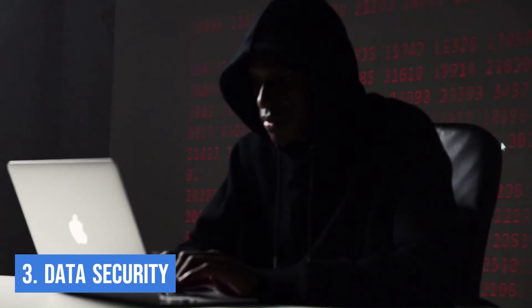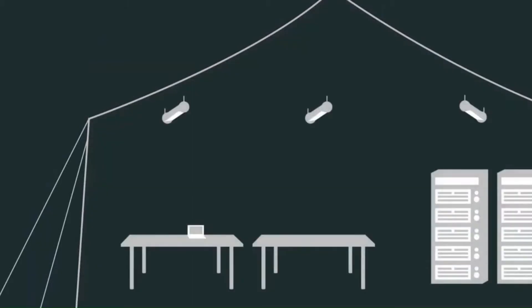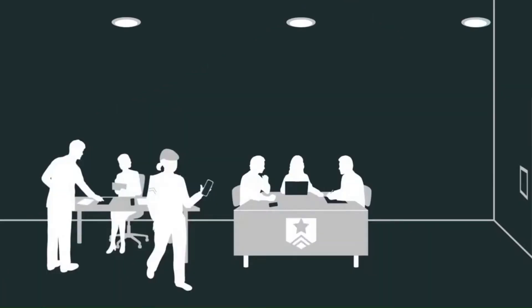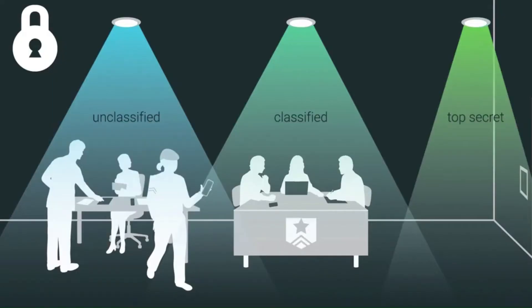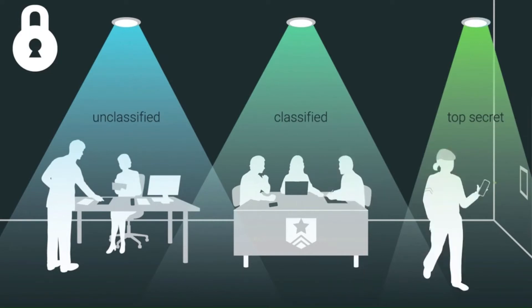Number three: Data Security. Li-Fi is considered much safer with respect to data security. Visible light is much more difficult to intercept compared to radio waves, as it cannot pass through walls. So when you use Li-Fi in an enclosed room, you can ensure your connection is secure. If you run a business that deals with sensitive data, or simply want to boost your security online, you can use Li-Fi for your vulnerable devices.